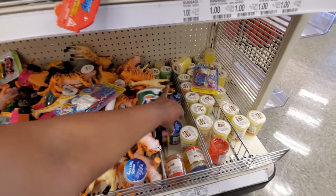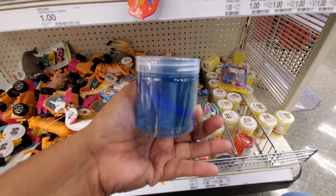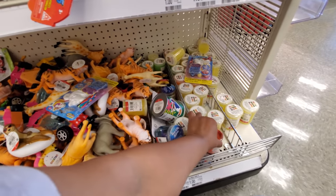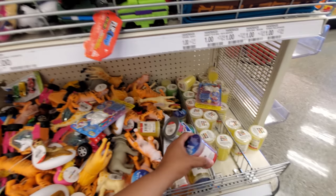Slime stuff — sea life slime. This is only a dollar; it has a little shark in there and it looks like a little octopus. That one's pretty gooey — little octopus one.